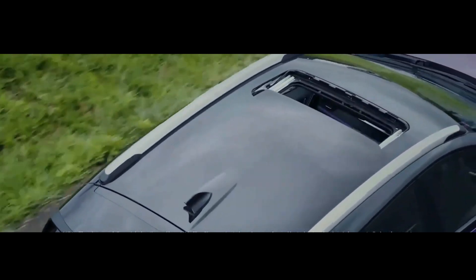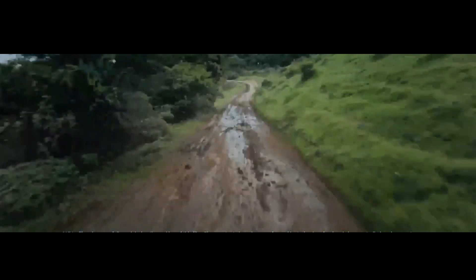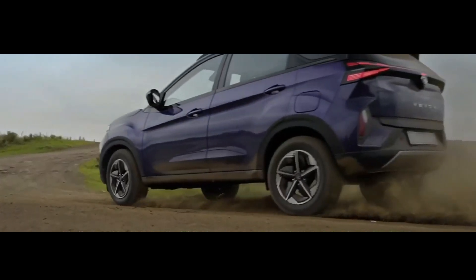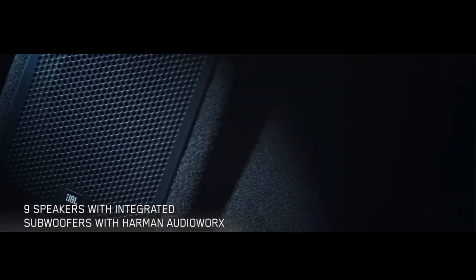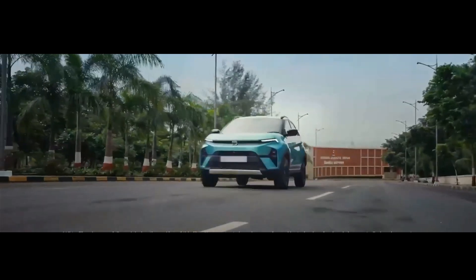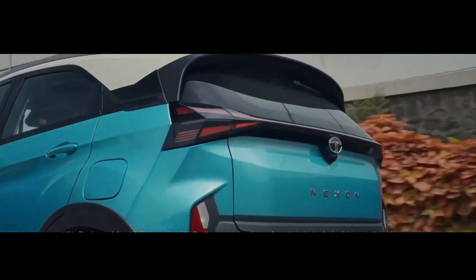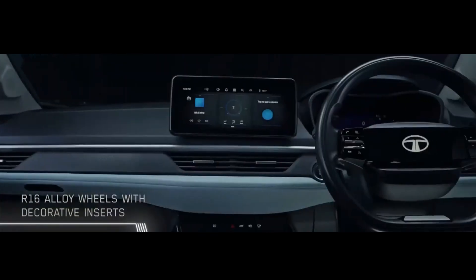Inside, the Nexon facelift bears a close resemblance to the Curve Concept's interior, with a new touchscreen setup and a two-spoke steering wheel. The AC vents are now slimmer and more angular, and the dashboard uses fewer physical buttons. There are two toggles in the center console surrounded by touch-based HVAC controls. The dashboard also gets a leather insert along with a carbon fiber-like finish.